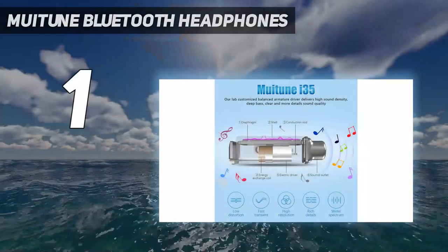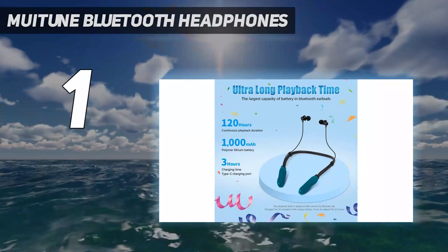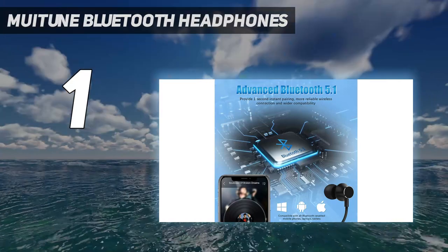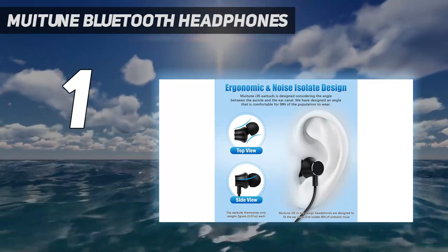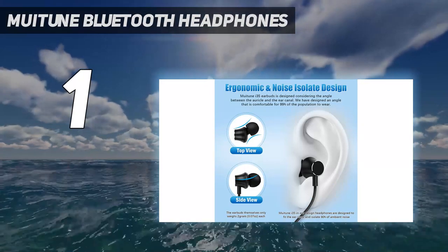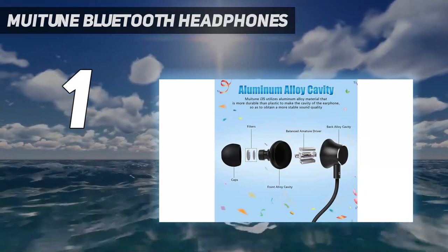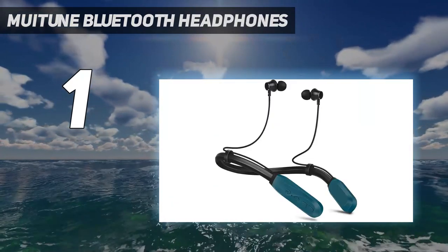And number 1: the Mui Tune i35 JPO Bluetooth Headphones. They have an incredible battery life, making them perfect for long trips or enjoying music all day long. The sound quality is top-notch — these headphones have hybrid drivers that deliver a whole new experience. The bass is powerful and the treble is crystal clear, creating a rich and vibrant sound. One thing I really appreciate is the comfortable fit; they're so lightweight I can wear them for hours. The soft caps come in different sizes to ensure a snug and secure fit.